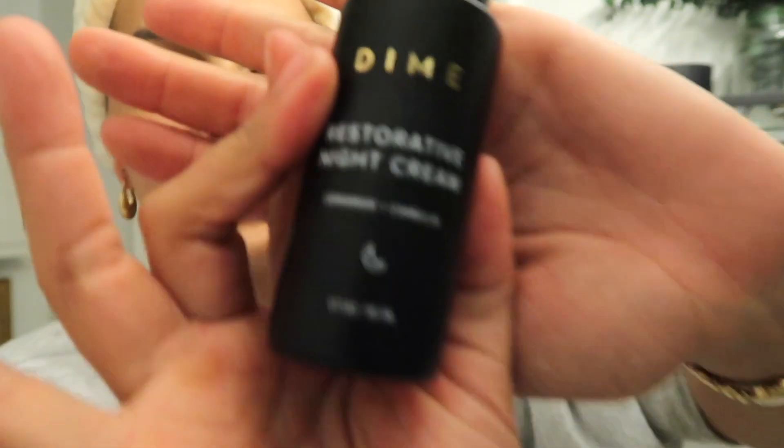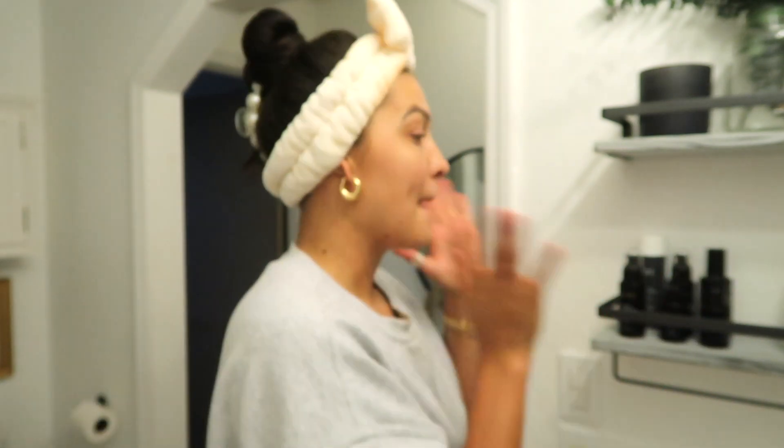The last step — and this is the simplest nighttime routine — is the restorative night cream. I'm telling you, this stuff has my face looking so plump, fresh, dewy, and young in the morning. I don't know what it is about it, but I am truly obsessed.